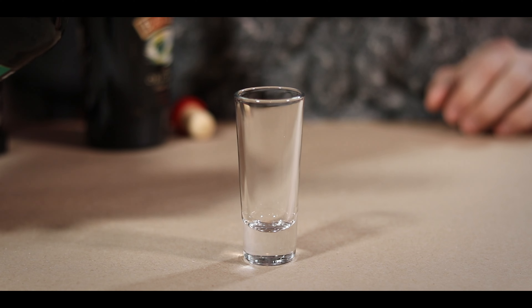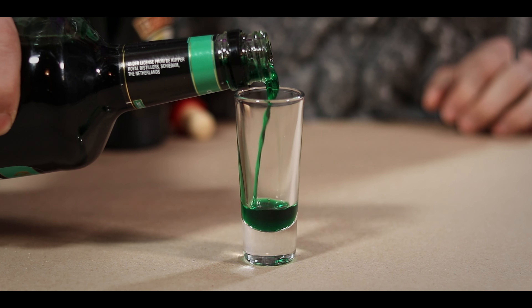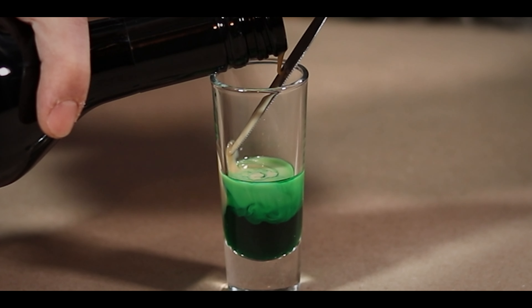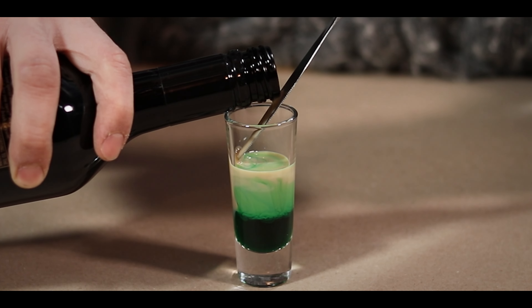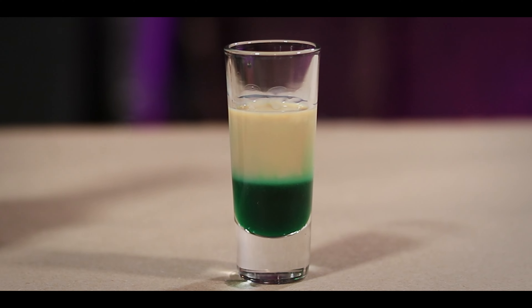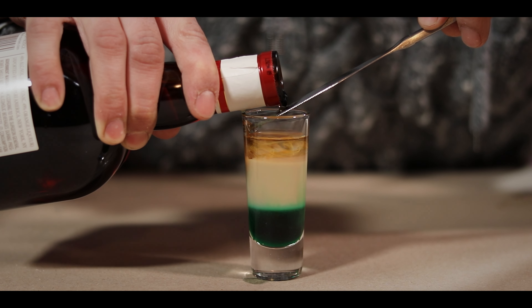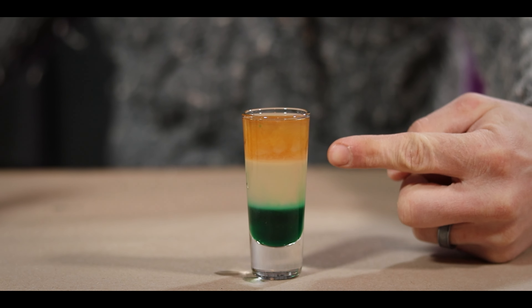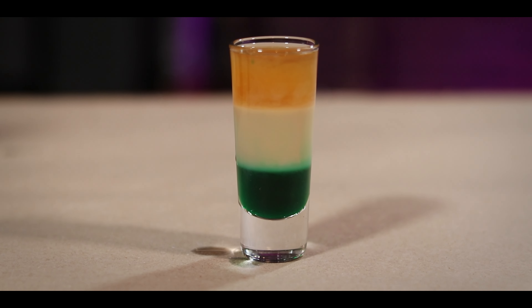This next drink I've either heard called the Irish Flag Shot or the Irish Pride Shot, and it is definitely the prettiest of the five. To make it, start by filling a third of a shot glass with creme de menthe — basically just a liqueur that tastes like mint, and it comes in clear and green. You want the green for this one. Next, using the same knife trick as before, slowly pour in the Irish cream to another third. The lighter cream floats on top of the heavier creme de menthe. Finally, top the whole thing off with Grand Marnier. The finished result is this perfect little Irish flag shot. I love that separation of the densities of these liquids.